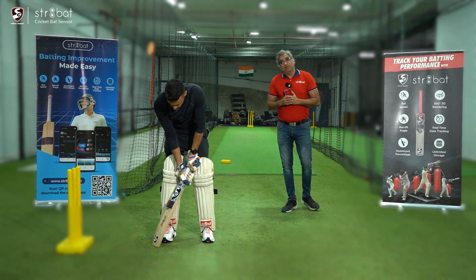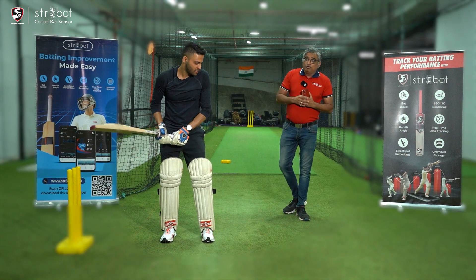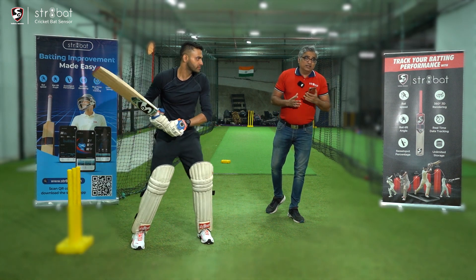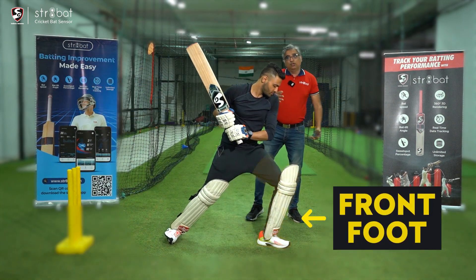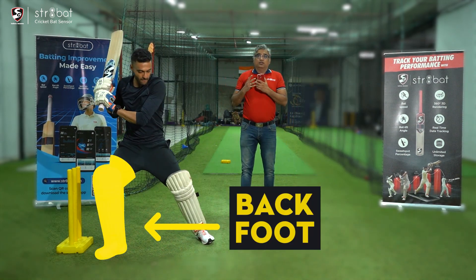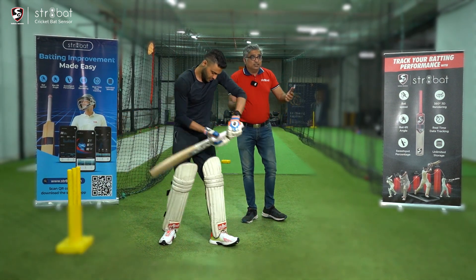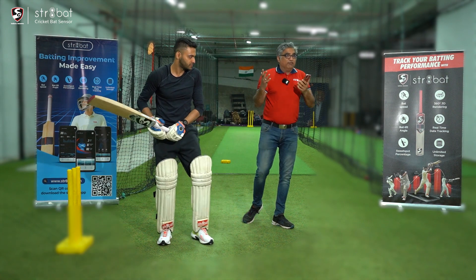This is a very crucial parameter which tells you how consistent you are in your batting. The more definitive you are in your footwork — that is, impacting the ball on the front foot or on the back foot — you'll have more time to play the ball. Getting caught on the crease, especially playing in the V, will get you in trouble.